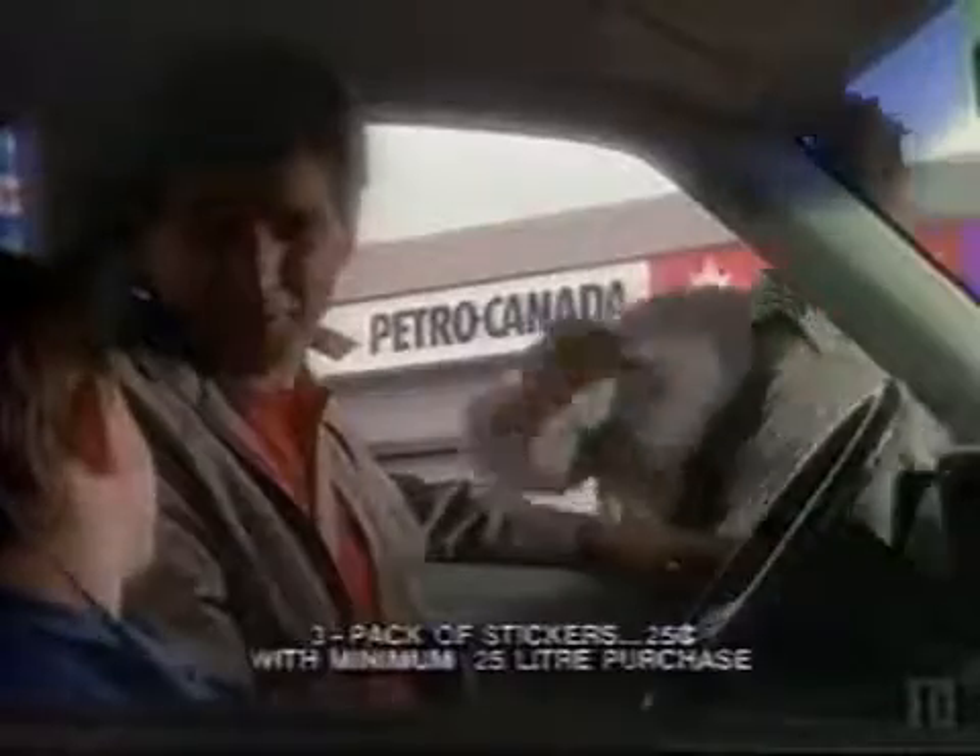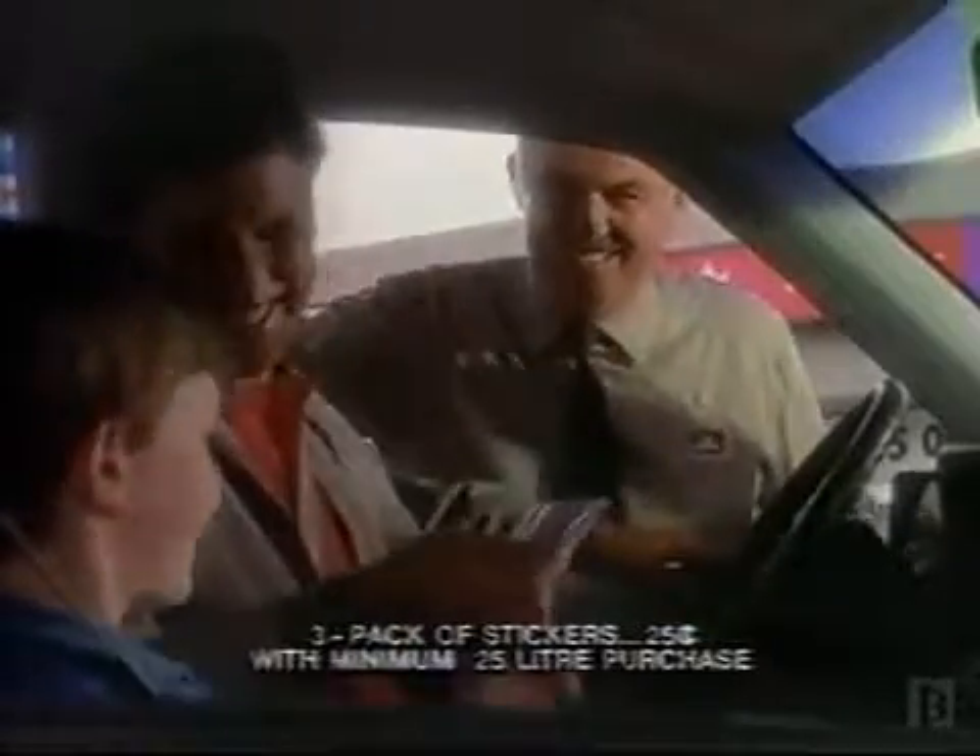It's one of 20 special species featured in this remarkable collector book from Petro-Canada and the World Wildlife Fund. When you fill up at Petro-Canada, your purchase of stickers or this beautiful pin will fund our commitment to help save Canada's endangered species and keep these precious few from becoming just a memory.